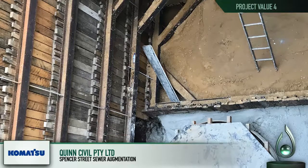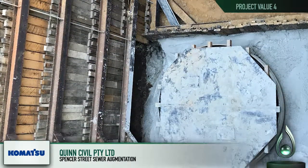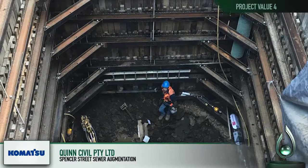Innovative use of three fabricated GRP manholes allowed for a substantial reduction in labour. This was due to eliminating formwork, reinforcement and installing corrosion-resistant liners.